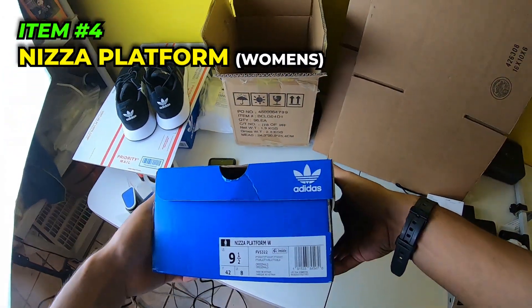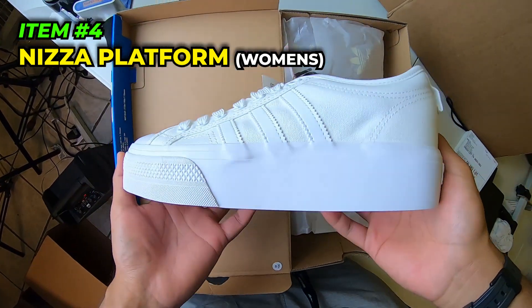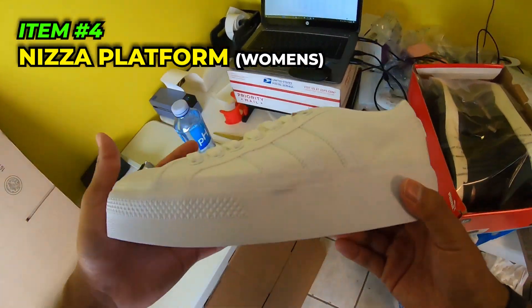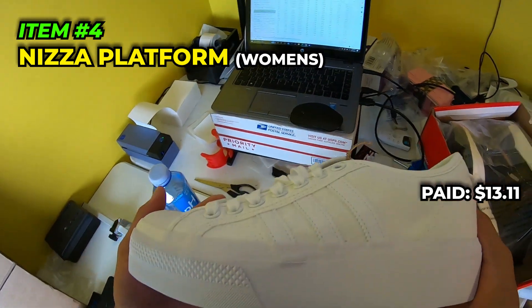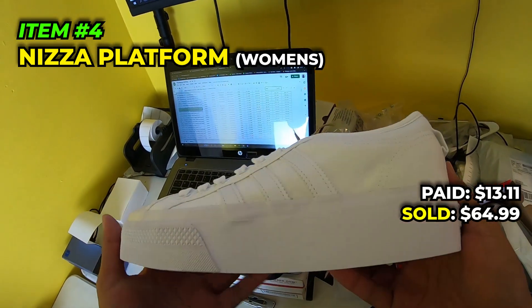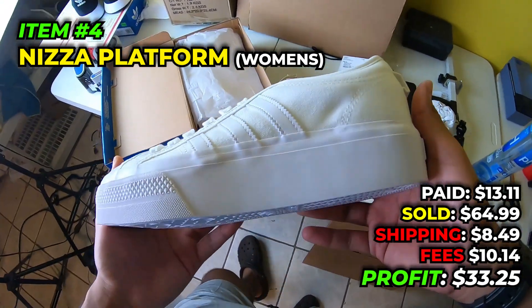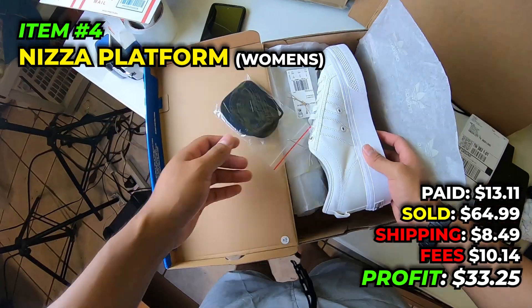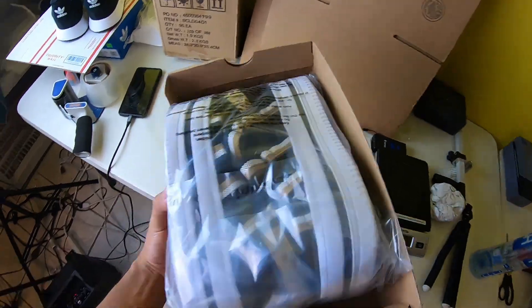Next we got these women's size 9 triple white Forums. We got these for $13.11 at the Adidas outlet in July 2022, sold them for $64.99, paid $8.49 to ship, fees were $10.14, and we make $33.25 off the pair. Women's size nine and a half, a little big, but we got them sold.